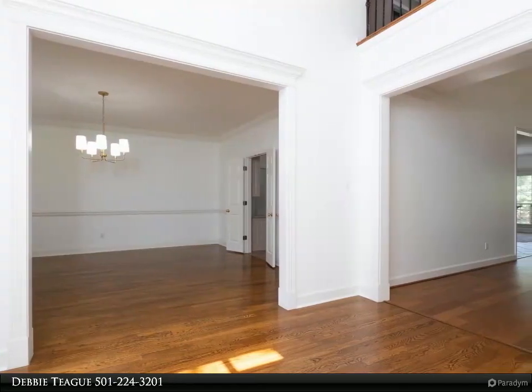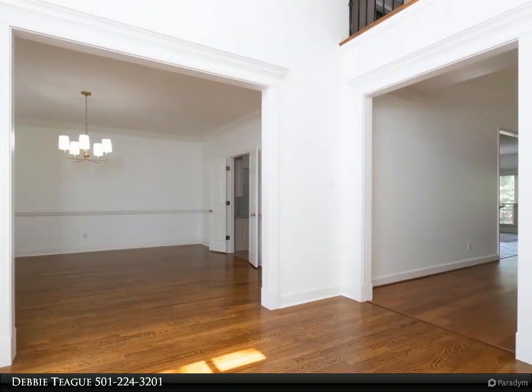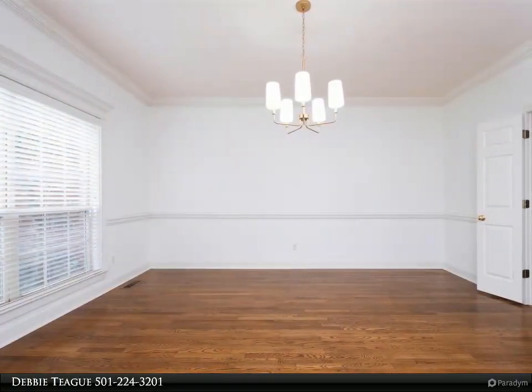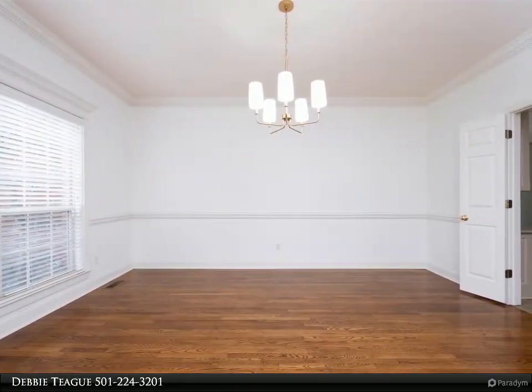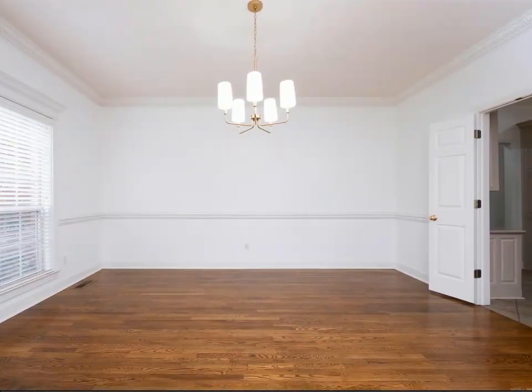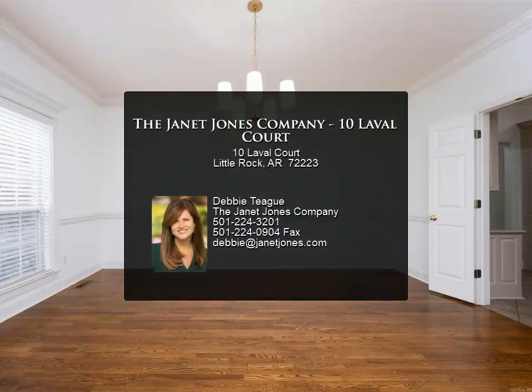Upstairs are two nice-sized bedrooms, bath, and media/game room. A huge deck spans the back of the house overlooking a delightful backyard and green space. Three-car side entry garage and plenty of storage throughout. Come see!